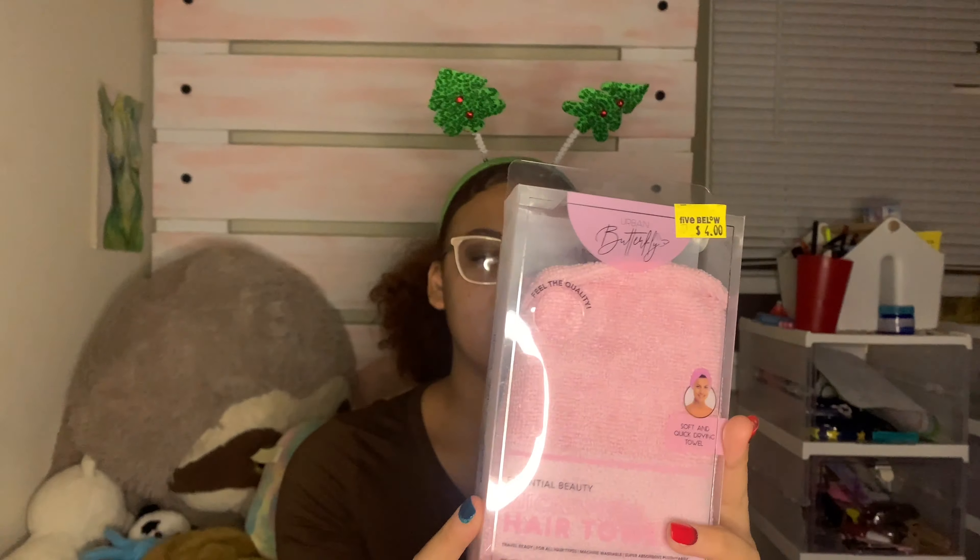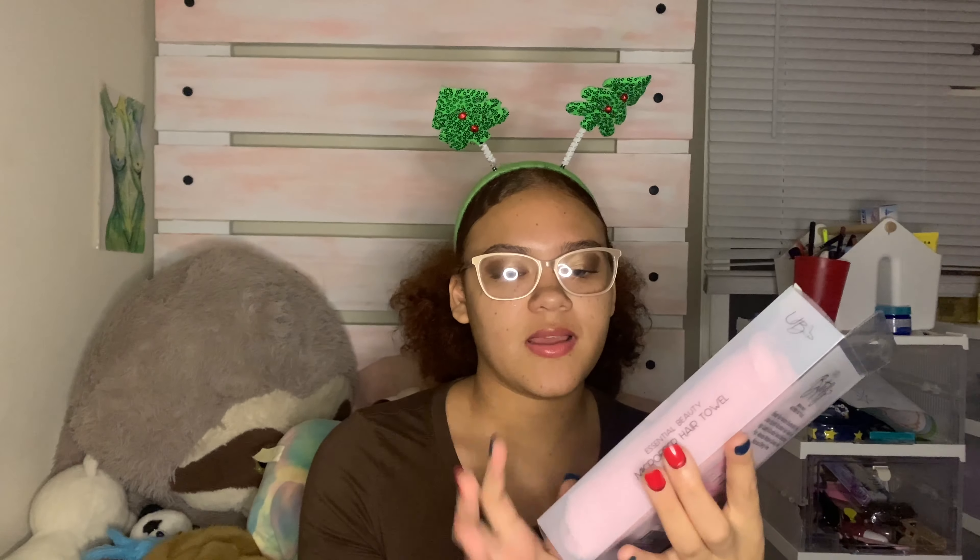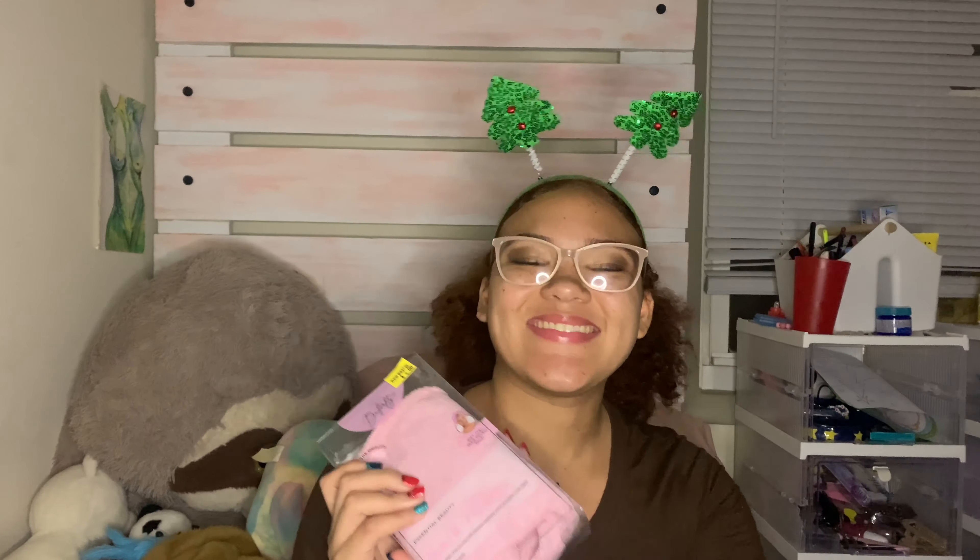I also got this microfiber hair towel — it says for all hair types, which is great, and it's really soft and pink. I also got a couple of hair products: this argan leave-in conditioner with argan oil from Morocco.